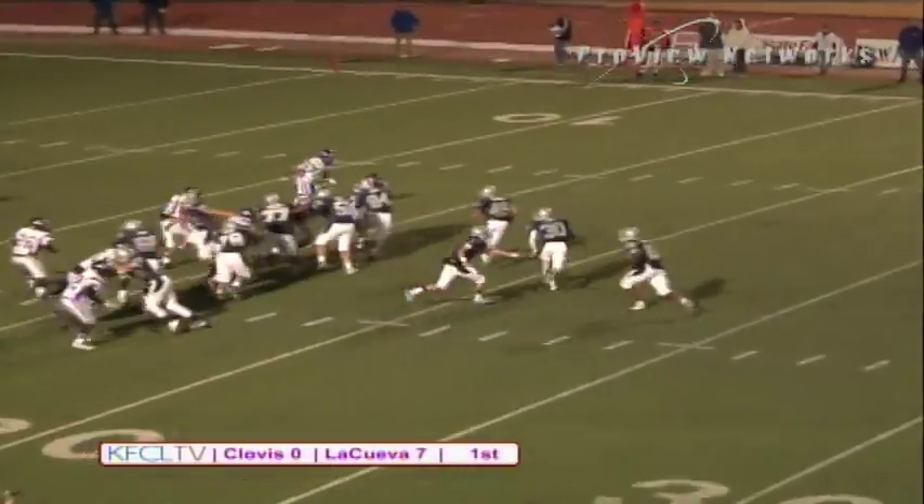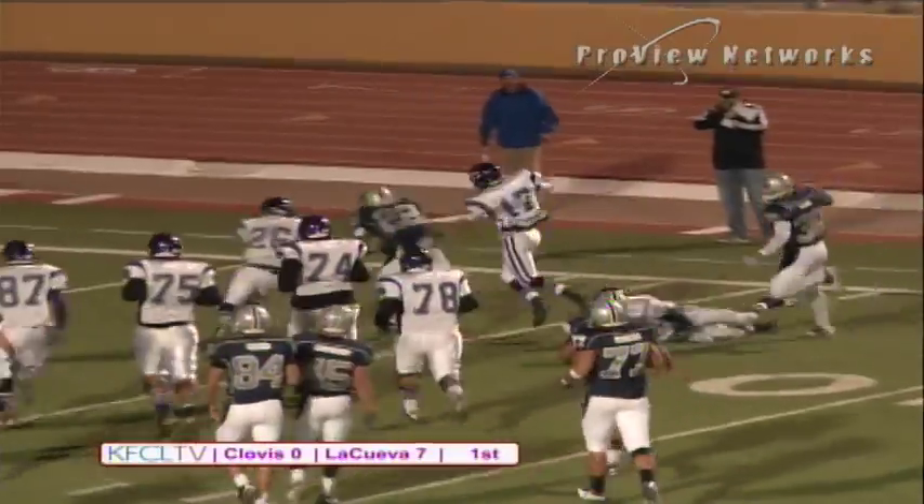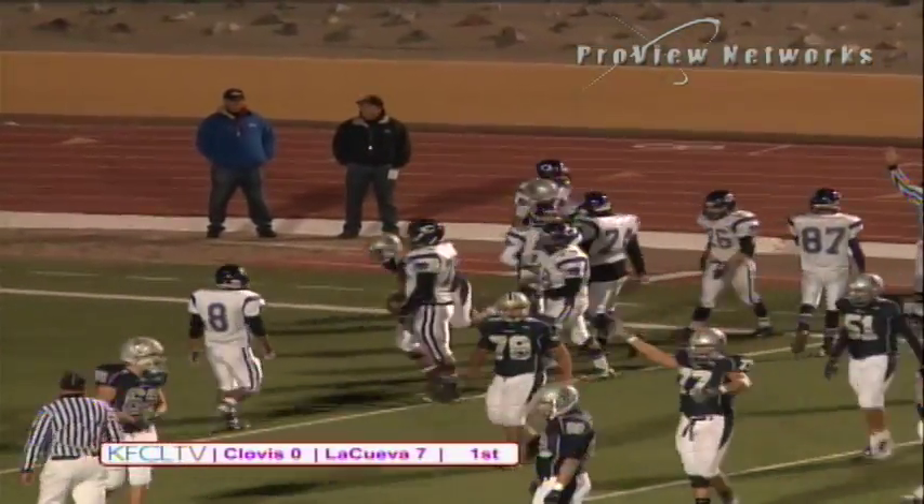Here they are in that power eye with a couple of tight ends. They're going to hand to Daniels and Daniels is going to turn the corner. Daniels cuts outside, Daniels being chased from behind. Daniels is in — and another touchdown for Ronnie Daniels.